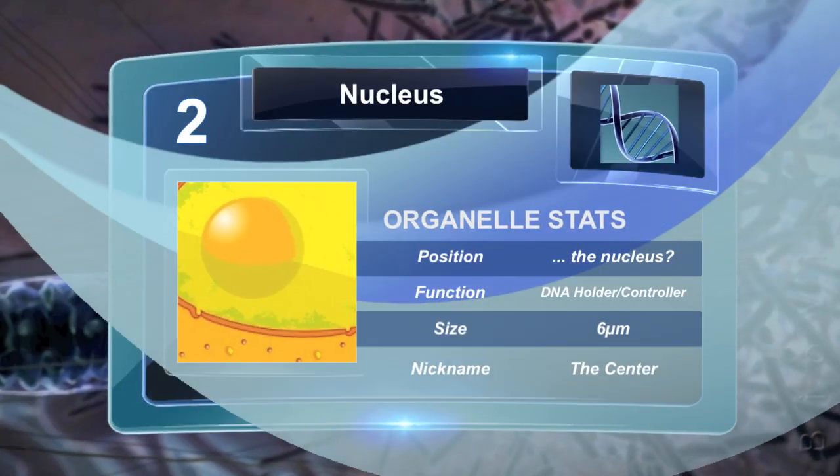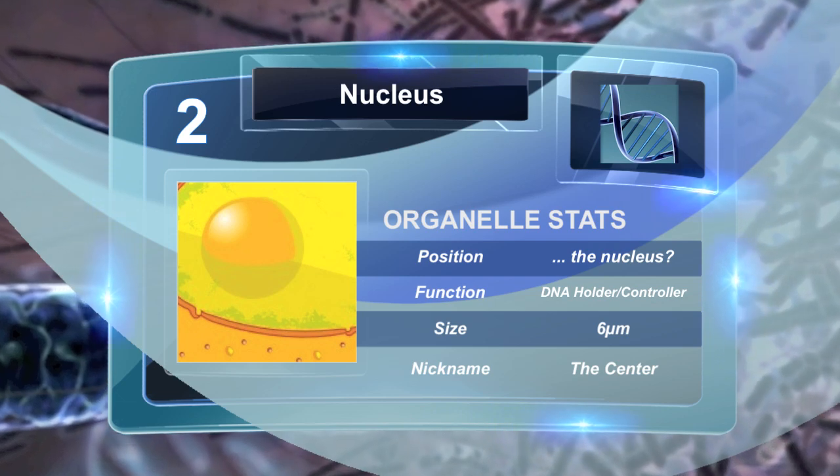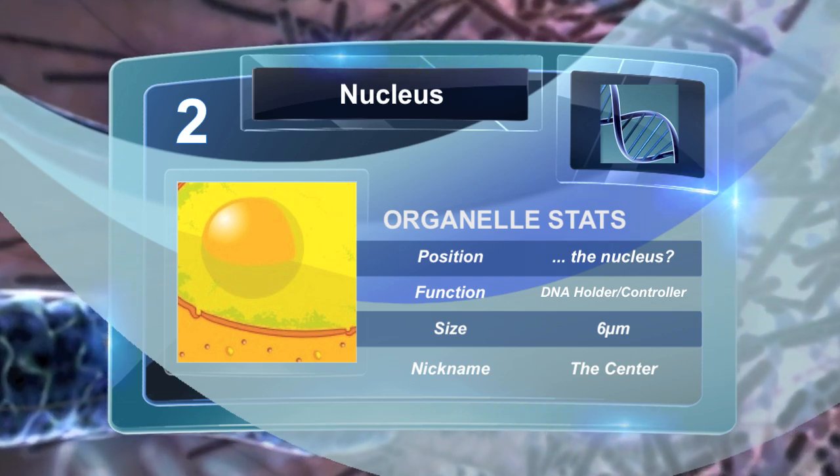The nucleus is a membrane-enclosed organelle found in most cells. It contains most of the cell's genetic material, like DNA, and controls most of the cell's function.